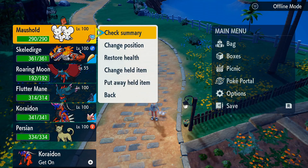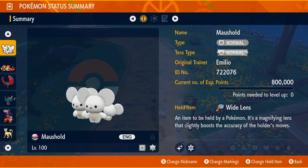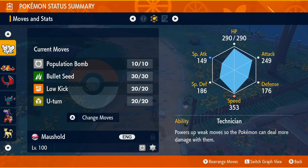As you guys know, the Maushold with the 3-family form is only a 1% chance. This one is shiny, EV trained, and perfect IV. So you can use it in PvP, you can flex it, because this one is really, really rare and you really want to win this one.